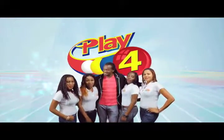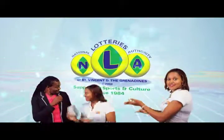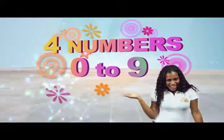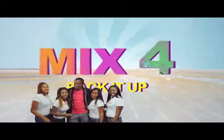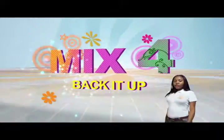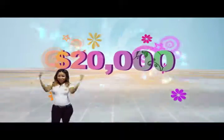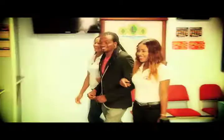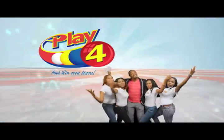Play 4 and win even more. National Lottery says no cash in store. 4 numbers from 0 to 9. Win 5 grand with $1 in line. Make 4 and back it up too. There'll be lots of cash waiting for you. Choose for Monday to Saturday. Go get your tickets, it's so easy to play. When you play 4, you win even more.